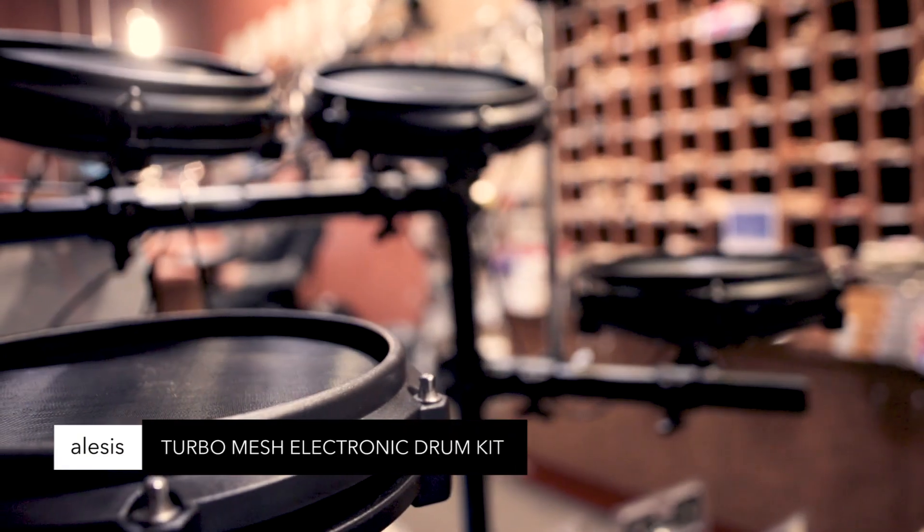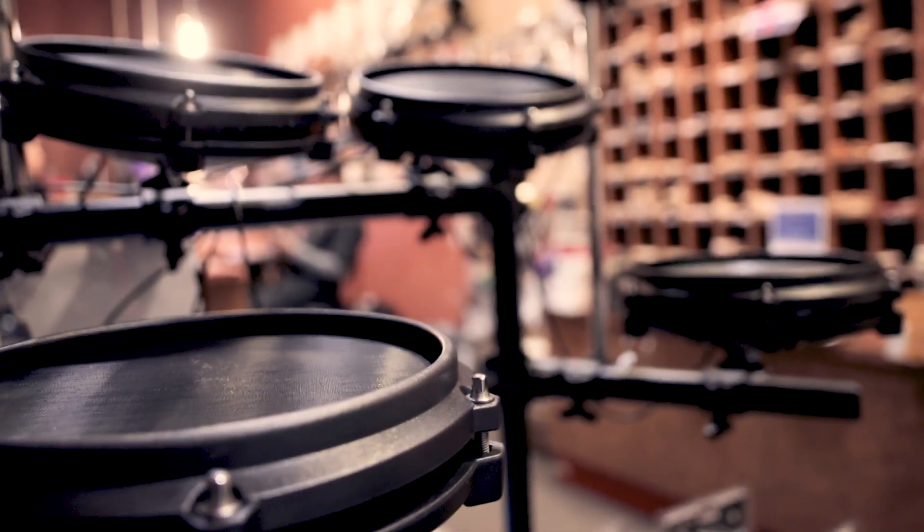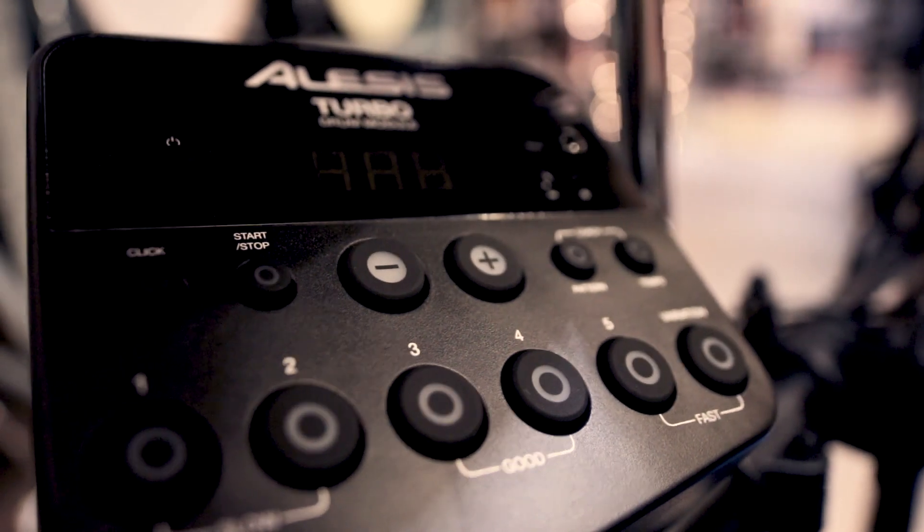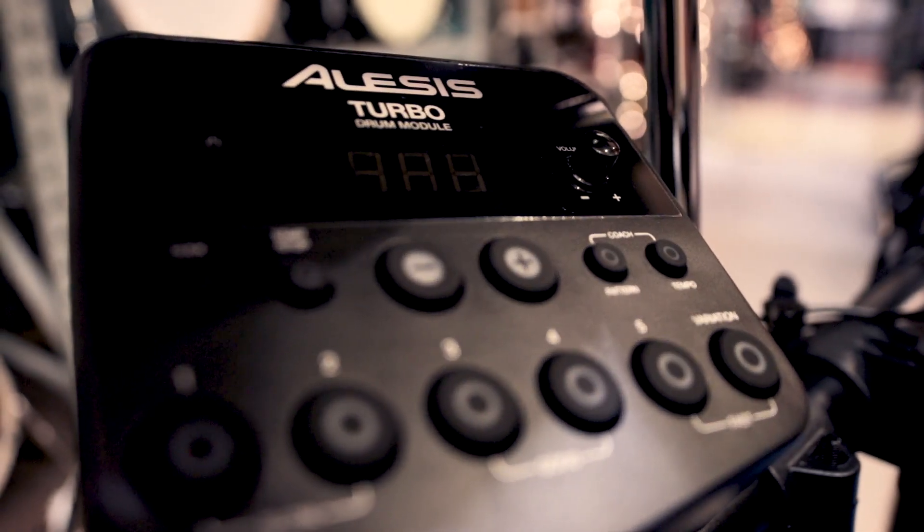Alesis Turbo Mesh Drum Kit — 7 piece, realistic sound and playability, 10 classic and modern drum kits, built-in metronome, and includes 30 play-along tracks. Great for learning or honing your drum skills.